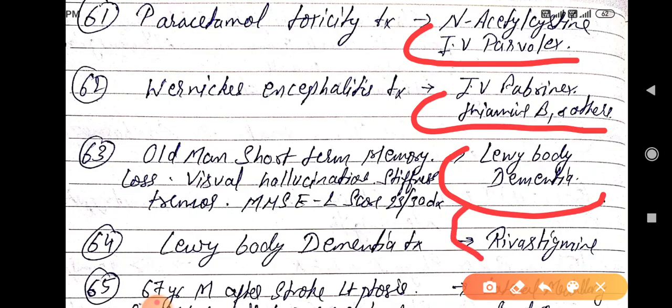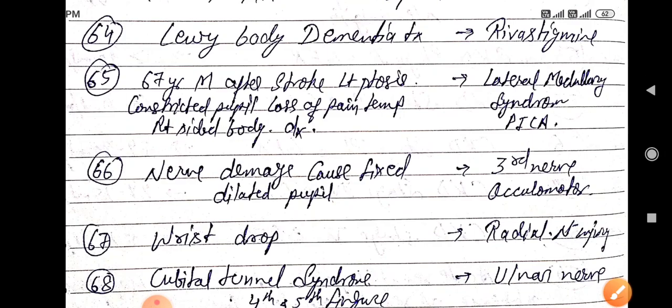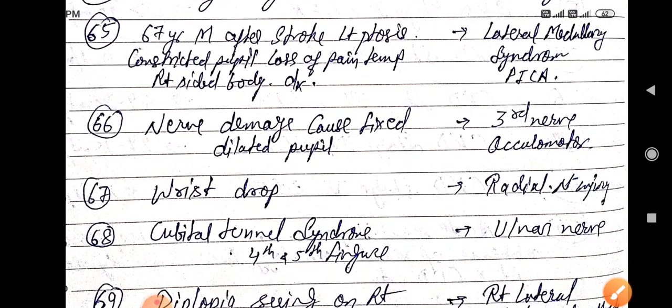Lewy body dementia treatment is by Rivastigmine. Next, a 67-year-old man